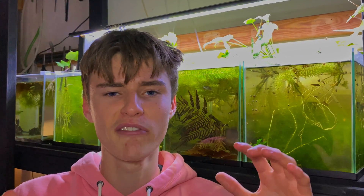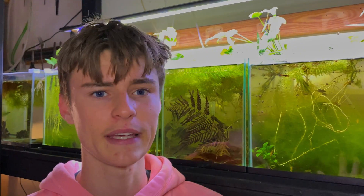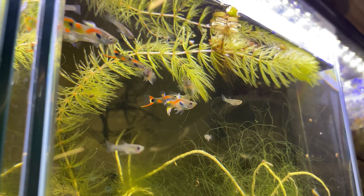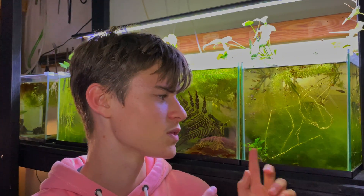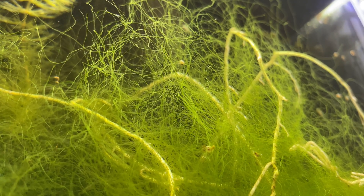As you can see behind me I have a lot of algae in all my aquariums — that's just because I think it's super beneficial. In this tank here I've got some endlers, some CPDs, and some cherry shrimp, and I have this massive ball of algae in the middle. Originally I thought it was hair algae but it turns out to be green thread algae.